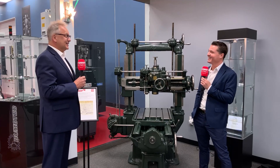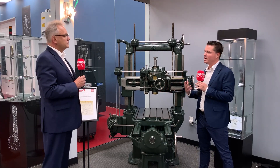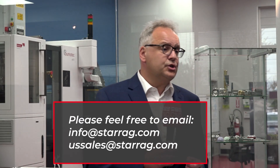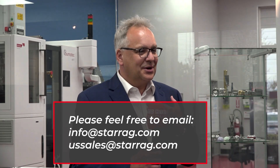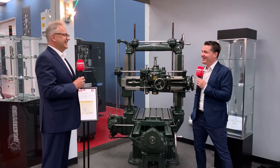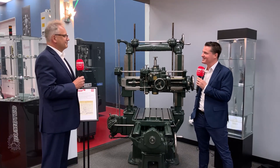For people watching who are curious about Starrag, where can they find you? Very easy — we have our own YouTube channel, so if you type in Starrag on YouTube you'll find it. Certainly on LinkedIn — everybody can contact me — or simply at info@starrag. Udo, I really appreciate you being here and sharing your story and Starrag's story with MTD. Time is very valuable, so thank you for sharing your time with us. Thank you, Tony.